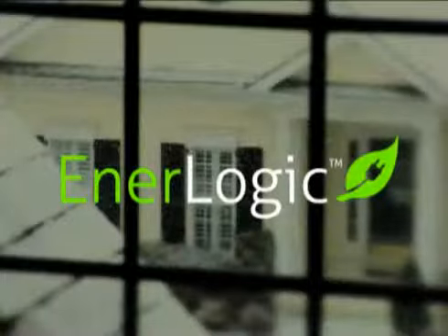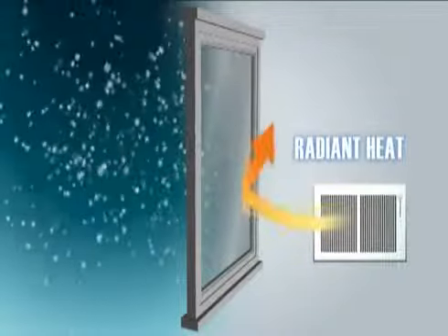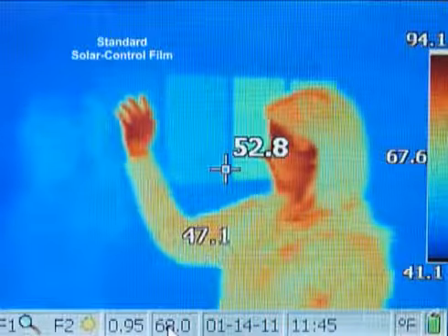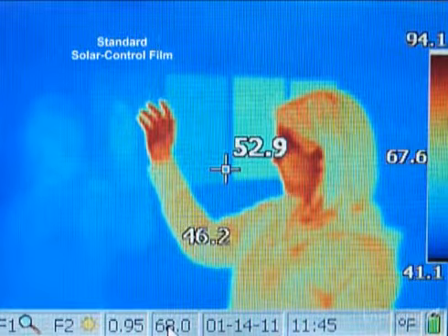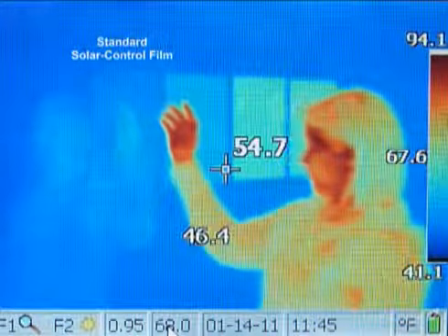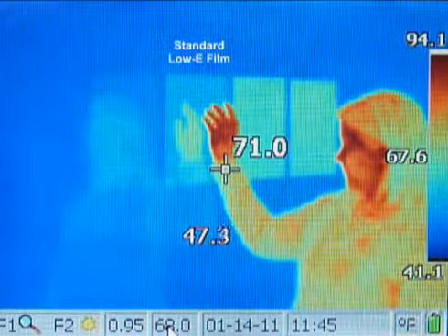To illustrate the superior ability of the EnerLogic film series at reflecting radiant heat back towards its source, four film samples have been applied to this window. As shown in the thermal images, a standard reflective solar control film reflects no more thermal heat than the glass alone, even though in summer it rejects 79% of solar heat. A standard low-E film substantially improves radiant heat reflection.